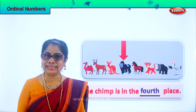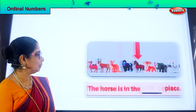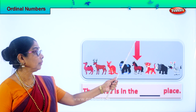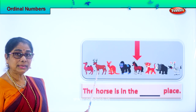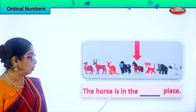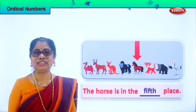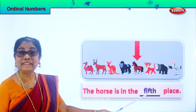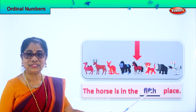Are you enjoying the exercise? Let's look at the next animal. Look what we have here. Which animal is this? Horse. Now look at the horse: first, second, third, fourth, fifth. The horse is in the fifth place. When you look at the line of animals lined up, the horse is in the fifth place. Spell fifth: F-I-F-T-H, fifth.